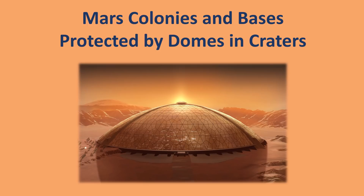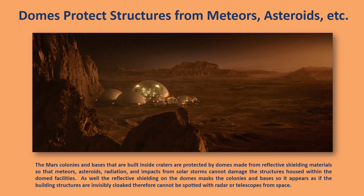Mars colonies and bases protected by domes in craters. The Mars colonies and bases built inside craters are protected by domes made from reflective shielding materials so that meteors, asteroids, radiation, and impacts from solar storms cannot damage the structures housed within the domed facilities.